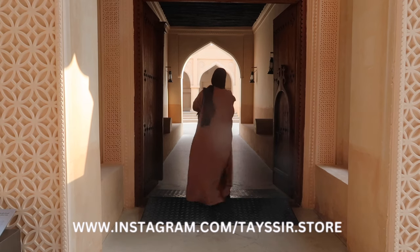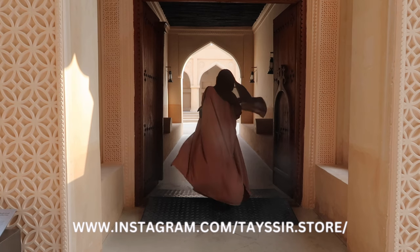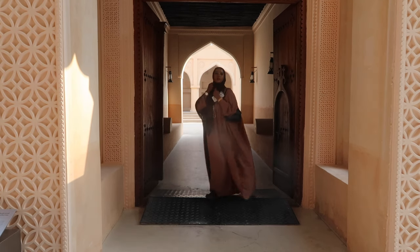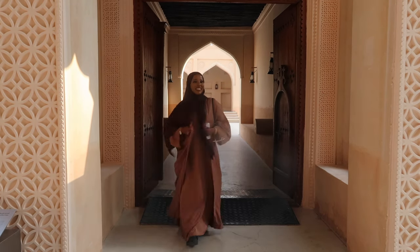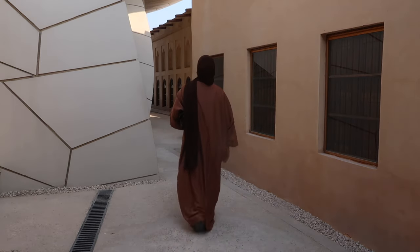Next we have this gorgeous abaya — you have to stand back for this one — it's from Taser Store. The fit of this abaya is really complementary and so is the color; it's so unique, I don't have any other abayas in this color. It also comes with an underdress — you can't beat it!